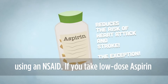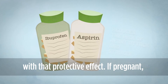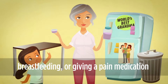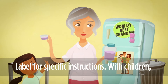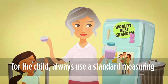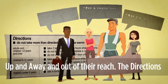If you take low dose aspirin for protection against heart attack and stroke, you should know that ibuprofen can interfere with that protective effect. If pregnant, breastfeeding, or giving a pain medication to a child, be sure to check the drug facts label for specific instructions. With children, be sure to choose a dose that is appropriate for the child, always use a standard measuring device like the dosing cup, and keep medications up and away and out of their reach.